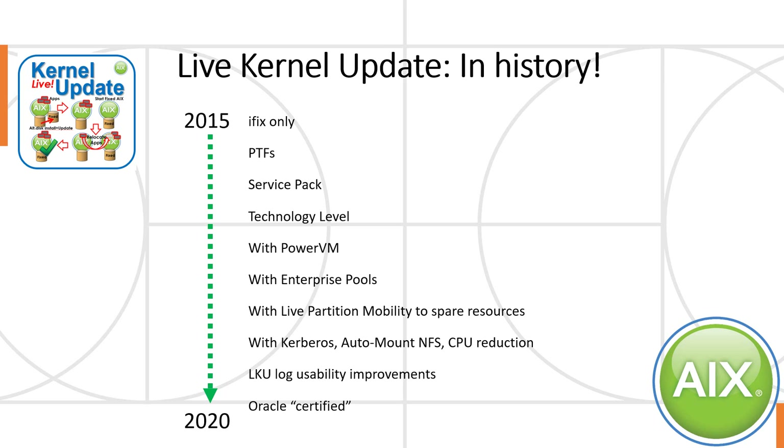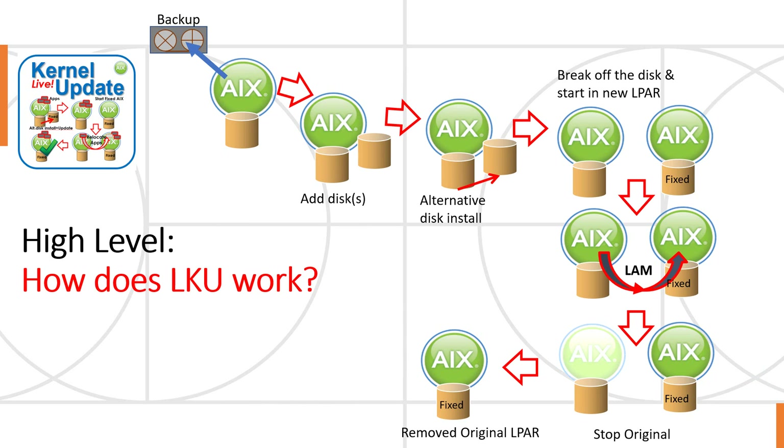I'm not going to go through all the details — I'll show you where to get more information. But the last one here: we're Oracle-certified. Oracle has agreed that we're allowed to do this with a running live database on top. Of course, you don't do it in your busiest hour of the year, but it works quite happily. The developers are pleased to say that Oracle changed no lines of code — it was just a testing exercise — but that proves how reliable LKU is.